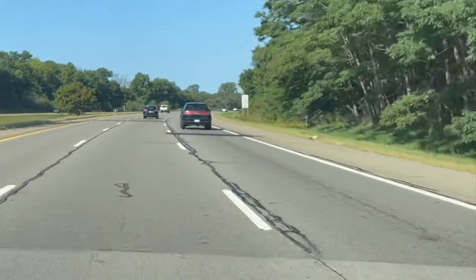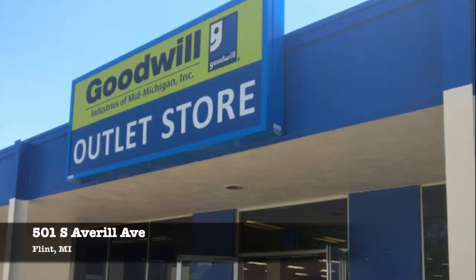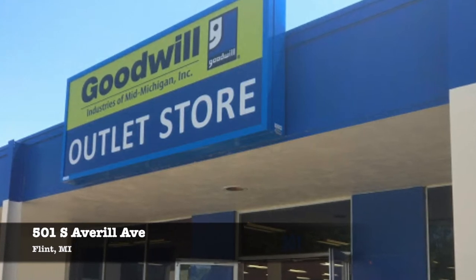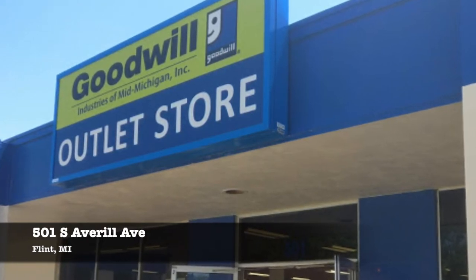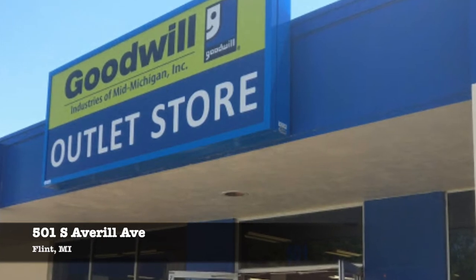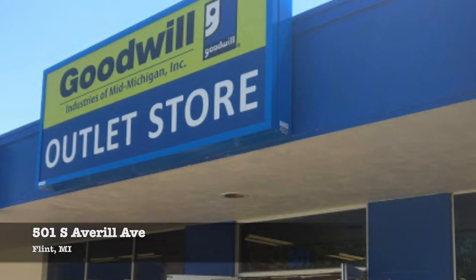I was hoping to finally get to go to the Goodwill outlet store I had heard so much about. The thing that's special about the outlet stores is that everything is in large bins, so you hunt for your treasures, and items are not priced individually. Instead, everything is weighed upon checkout, so you can hopefully get some really good deals.